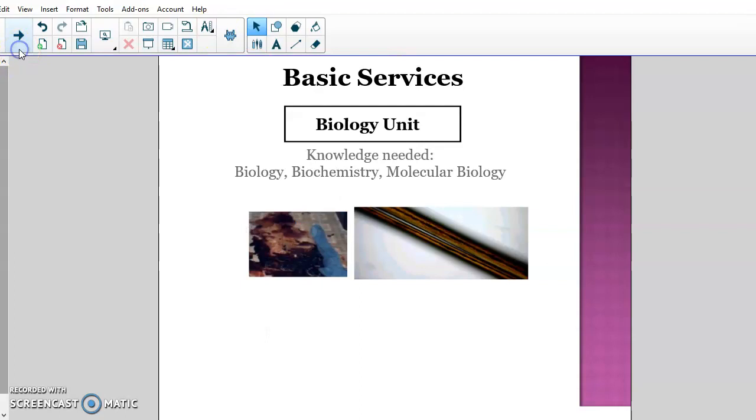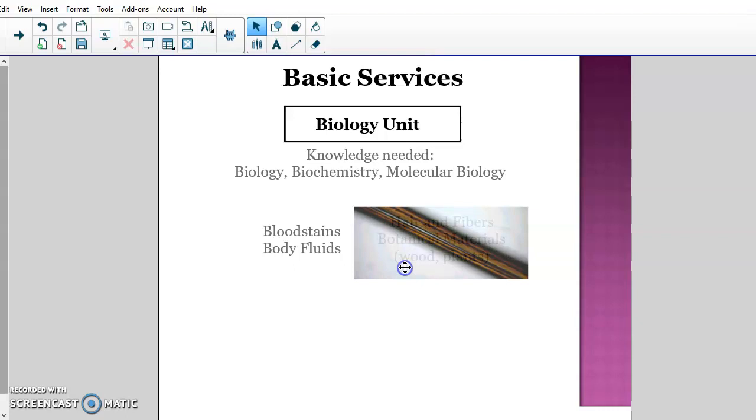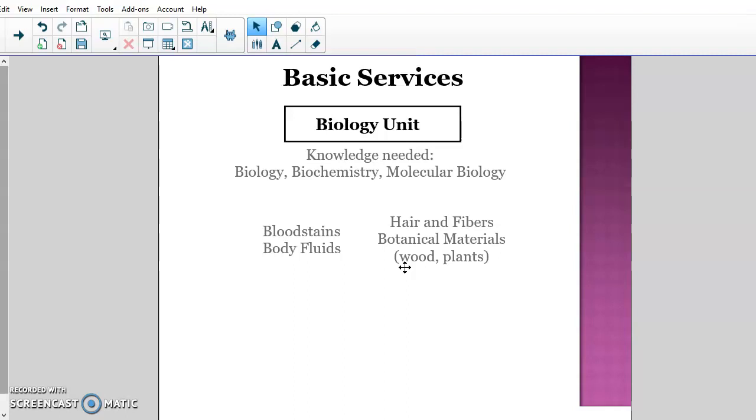The second unit is the biology unit. To work there, you usually need a degree in biology, biochemistry, or molecular biology, since pretty much everything is DNA-based now. Evidence sent to the biology unit includes bloodstains, bodily fluids, hair fibers, botanical materials — anything biological. So saliva, bloodstains, blood spatter, semen, hair — all of that goes to the biology unit.